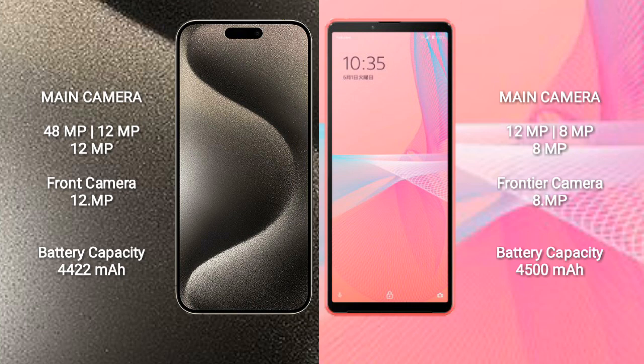iPhone 15 Pro Max has a 4,422mAh battery with 33W fast charging support. Sony Xperia 10 Mark III Lite has a 4,500mAh battery.